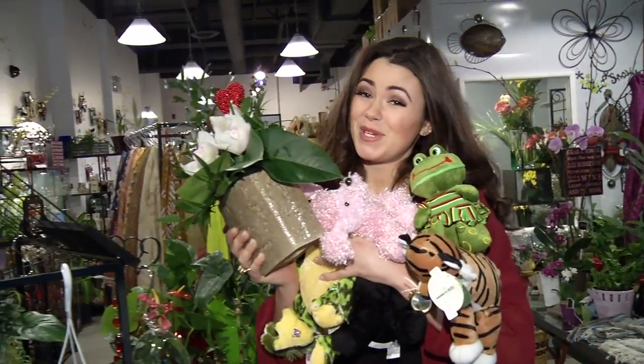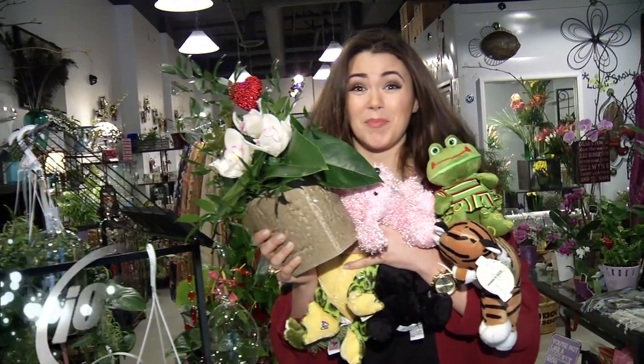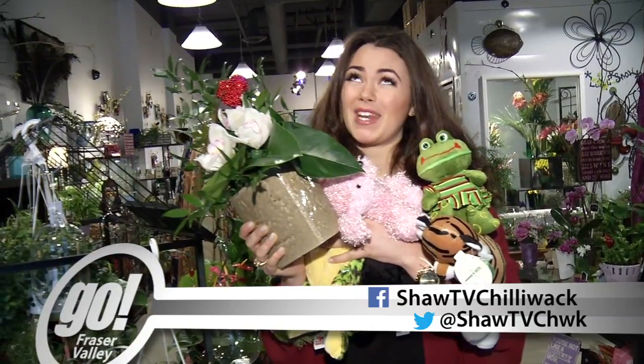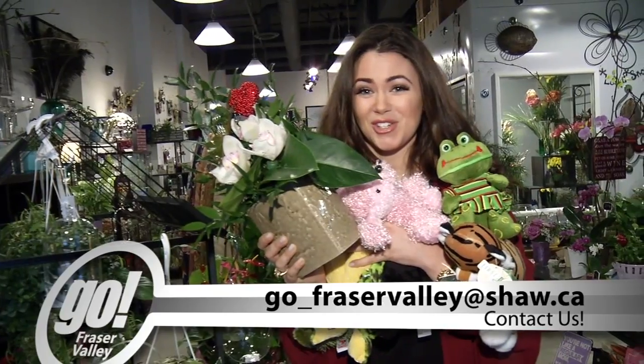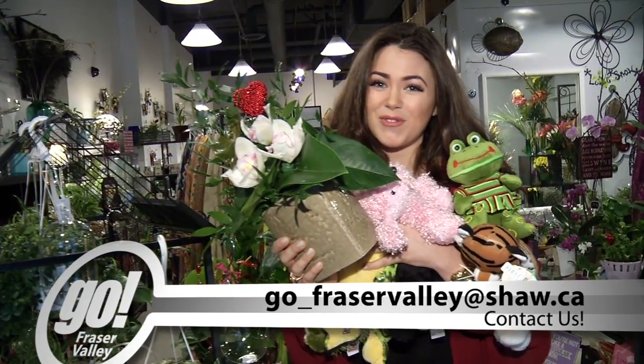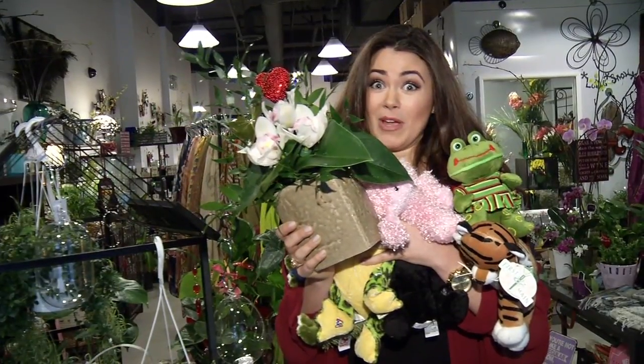And that ends this week's episode of Go Fraser Valley. I'm sad too. But we can rekindle our love on Facebook and Twitter — I'll be waiting for all your love poems and love letters. If you have any story ideas, make sure to email us at go-fraservalley@shaw.ca. And now, to see what my boyfriend thinks.